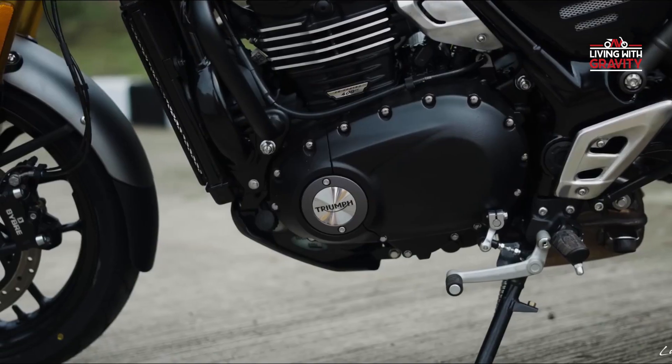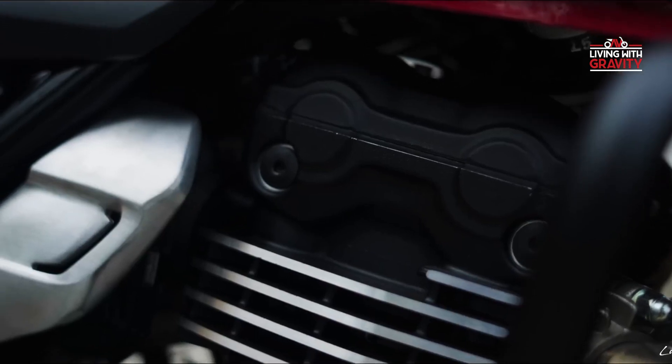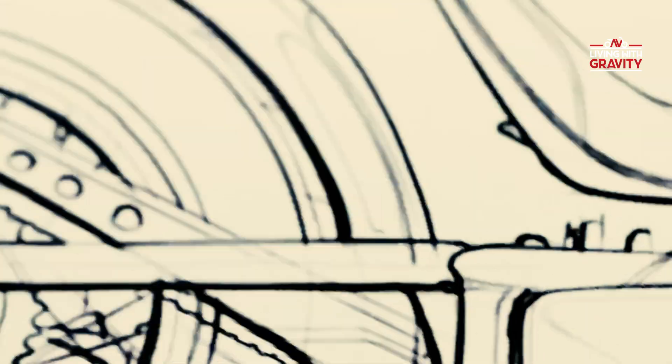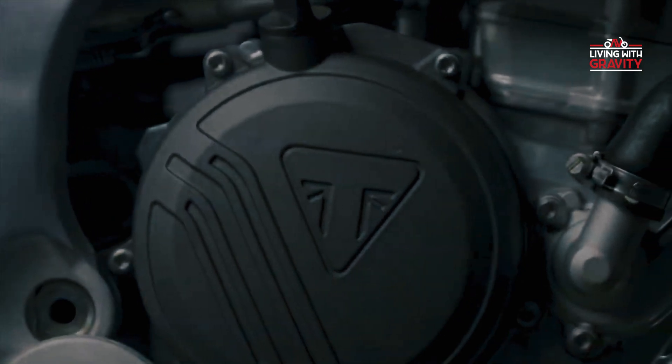The finned cylinder head harkens back to our heritage, while concealed liquid cooling ensures peak performance — every detail matters. Our trademark black powder-coated engine casings exude quality and elegance.